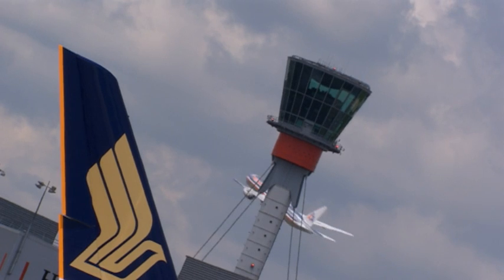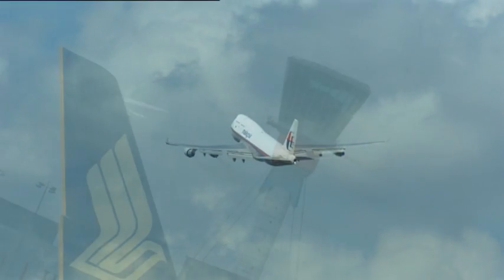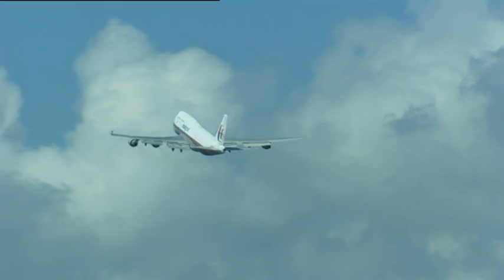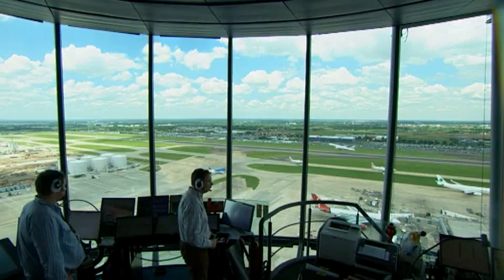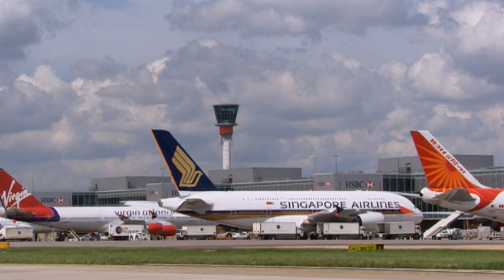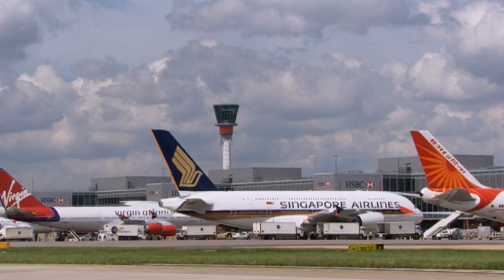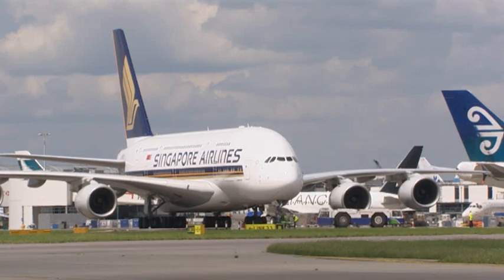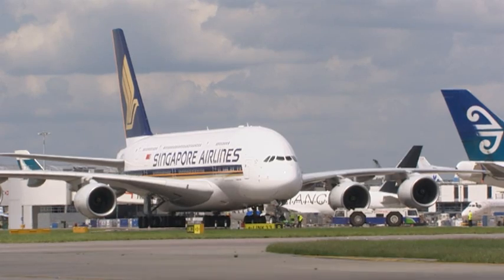A continuous climb departure can save a long-haul aircraft 1.5 tonnes of fuel — that's 4.5 tonnes of CO2. We are coordinating with airlines and air traffic control at other airports to hold aircraft on stand when there are known delays at the destination airport, which can save around 250 kilos of CO2 per minute.